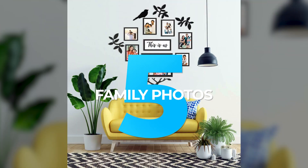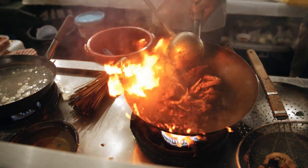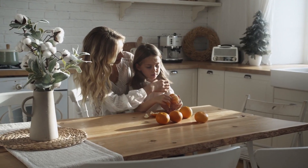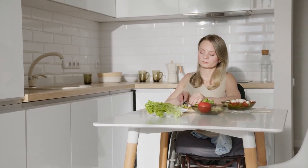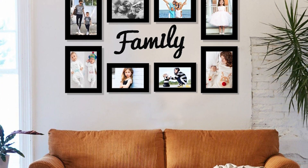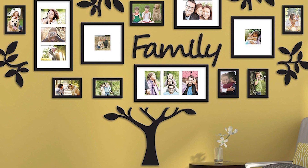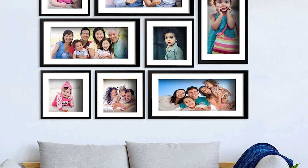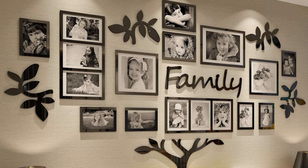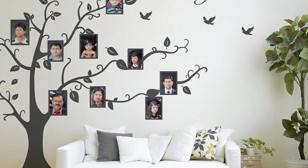5. Family Photos. The kitchen is the heart of the home. It's where families gather to cook, eat, and share stories. Many would agree that it's the family gathering aspect that makes the kitchen so special. With that in mind, why not decorate your kitchen with photos of your loved ones? A kitchen gallery wall is a beautiful way to honor your family members, whether they live near or far. Choose photos that make you smile, laugh, or feel loved, and arrange them on your kitchen wall in a way that makes you happy.